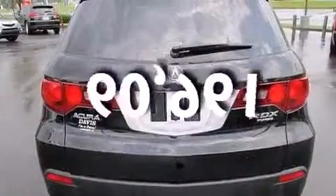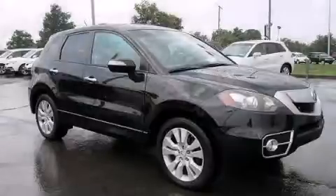This vehicle has less than 61,000 miles. Stop by today and test drive this automobile for yourself.